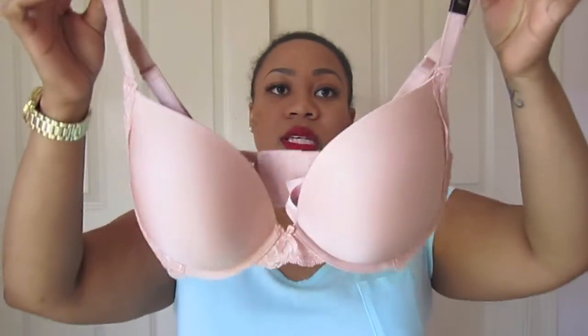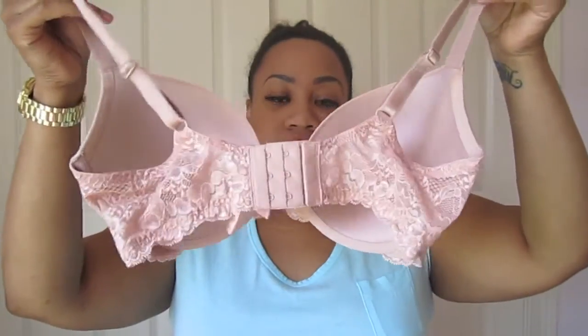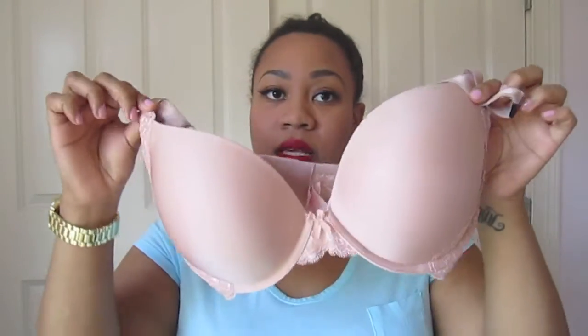Now into the bras. The first one I picked up is the Angels push-up, and this is my favorite push-up because the Very Sexy line just doesn't do it for me. I love the Angels line. It's just a regular nude push-up with lace detailing on the back. This is my favorite line of push-ups from Victoria's Secret and this was $52.